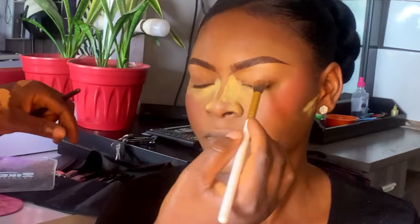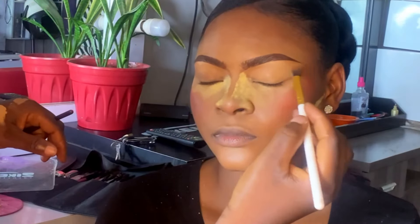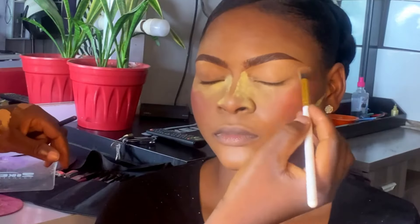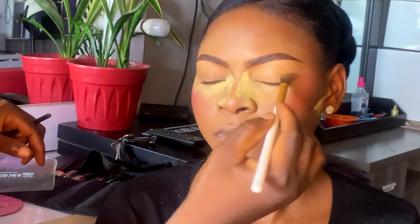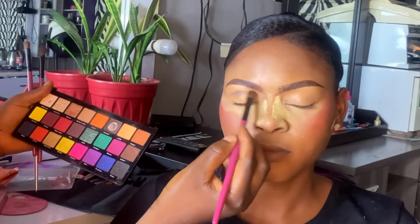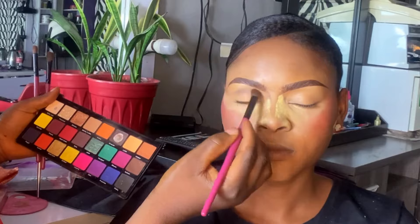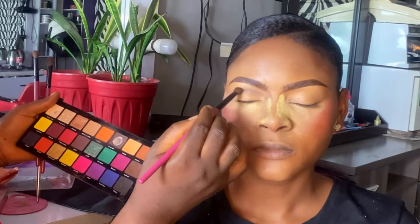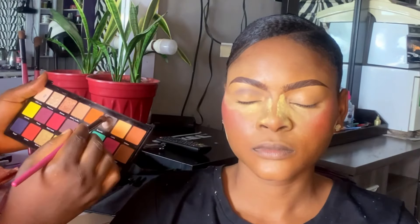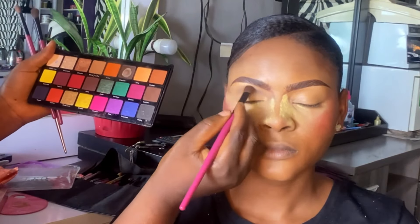For blush, I go in with the Gold Leaf palette. This palette is so amazing — I love it so much. Look at the cheek, look at how the blush just came out. It's very pigmented and it's so amazing.